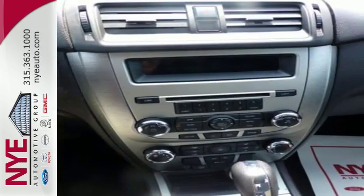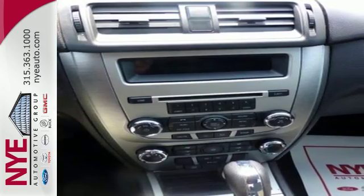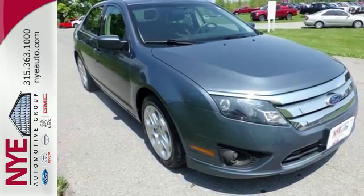This Fusion is perfect for those wanting a sleek, state-of-the-art sedan without breaking their bank account. Come on in today and see it for yourself.